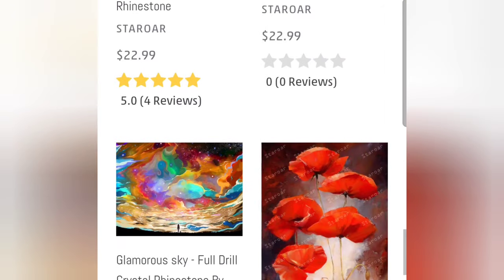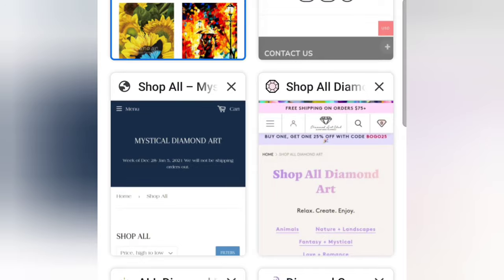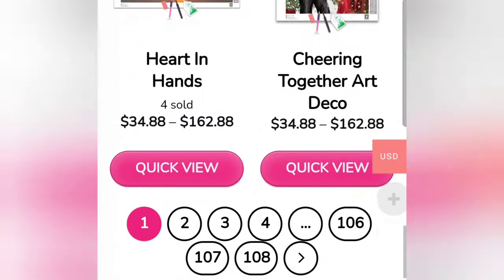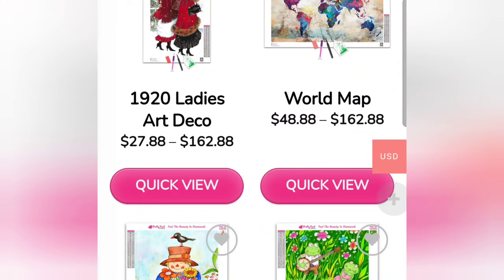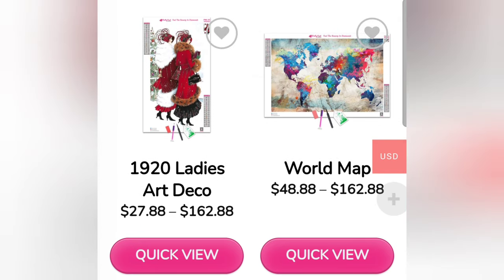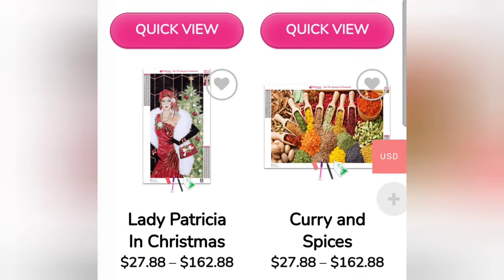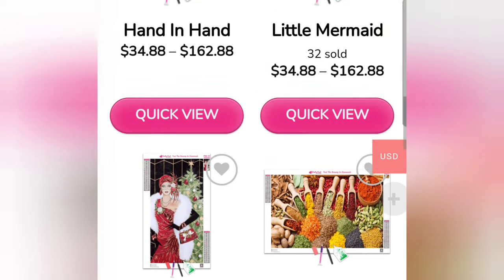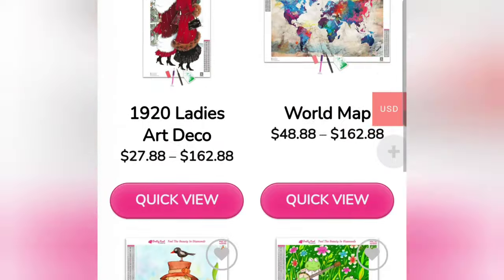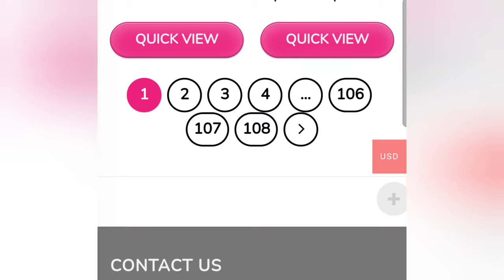The next place I want to show you is Pretty Neat Creative. This company also has very soft canvases just like Star Roar, with poured glue adhesive. They also sell tons of accessories and any diamond painting project you can think of. I'm pretty sure they only use public domain images on their canvases — please correct me if I'm wrong. They have over 100 pages of products to look through, so you definitely have a lot of options — tons of products, frames, storage options, they have everything.